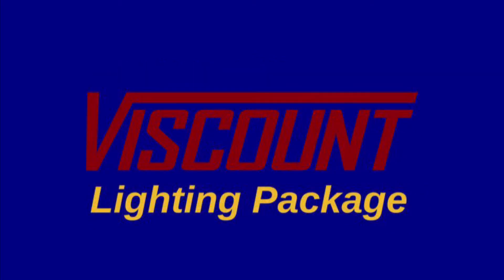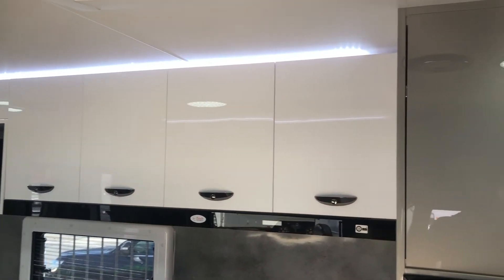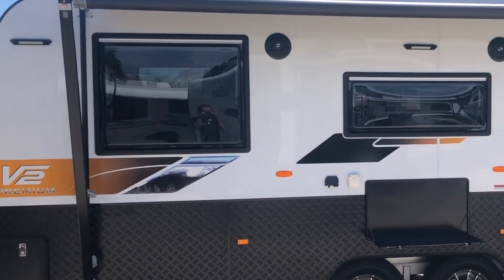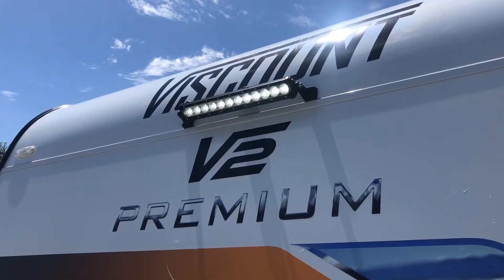Firstly, the lighting package. Strip lighting is above the kitchen and dinette and is recessed into overhead cupboards. There's an external LED light fitted above the tunnel boot. You'll also find a 14 inch LED floodlight fitted at the front and rear of the caravan.